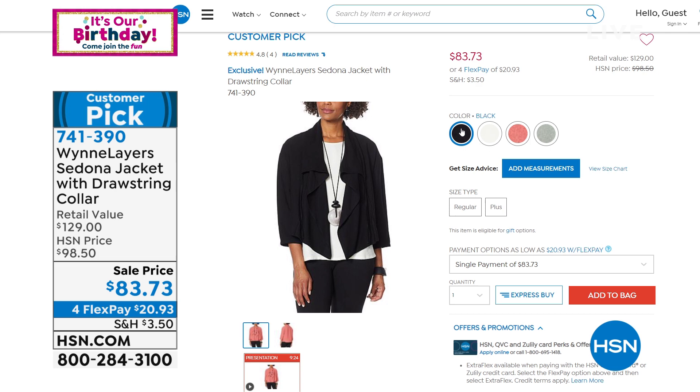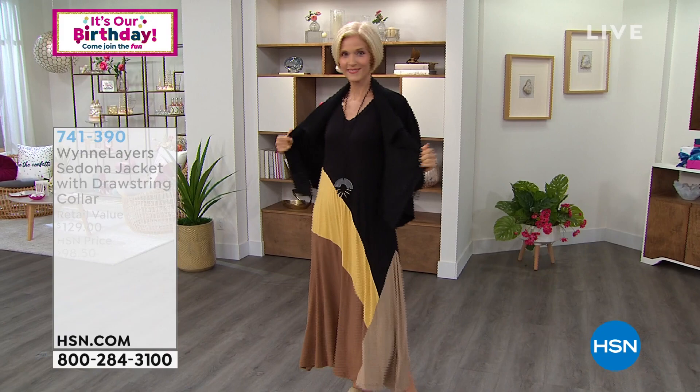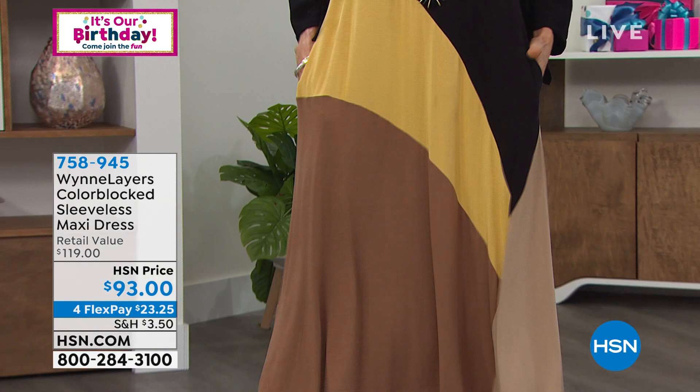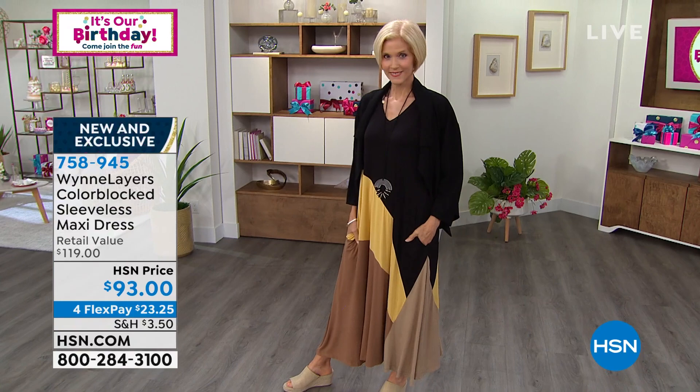I also wanted to show you this dress. Carol's wearing the jacket with the dress — look at how cute this dress is. It's a color block sleeveless maxi dress and it's beautiful. We've got a blue combo, a neutral combo, or a pink combo — with pockets, yes — and a great flow and drape. We have it in petite length at 44 and a half inches or average length at 47 inches.